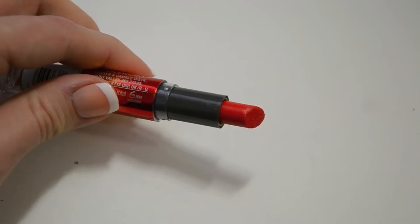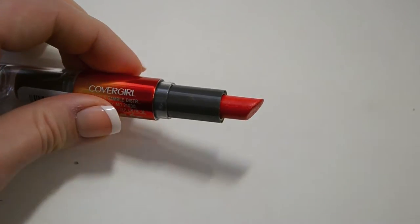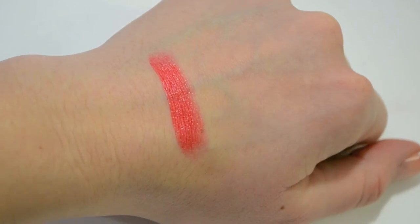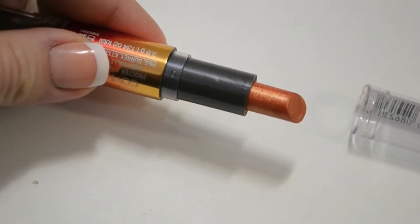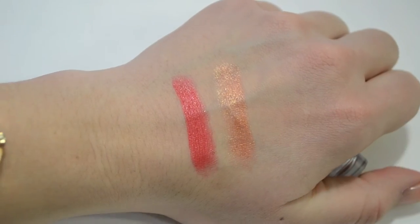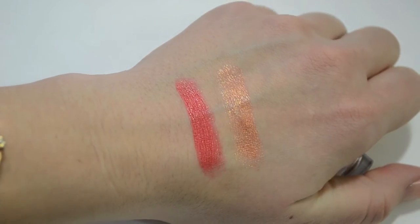Gradient lips and duo-toned lips are going to be very in for the spring, so I thought this would be a cool product to try and review and let you know if it's worth the trendy hype. On one side of Stunner you have an orangey leaning red — not quite orange, but definitely not a blue-based red. On the other end you have what is kind of peachy, well it's really gold, it just has lots of shimmer, but you can tell it has a peachy base. This is going to be a really great color for summer because it's that orangey, very bright and summery.